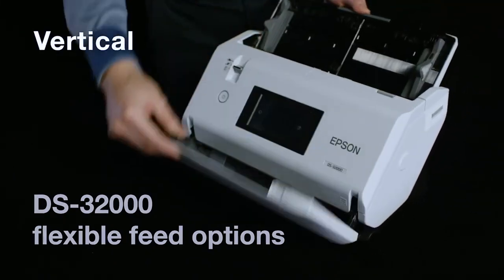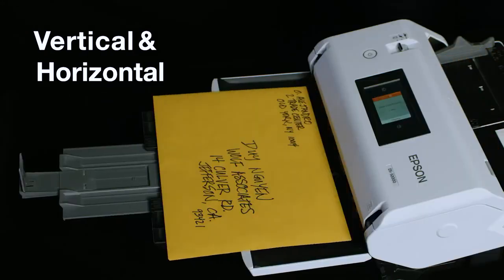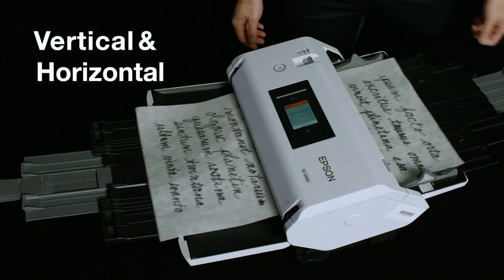Vertical feed enables high-speed scanning of large stacks of mixed-sized document batches, while horizontal feed is suited for scanning larger sealed envelopes, delicate pages, or booklets.